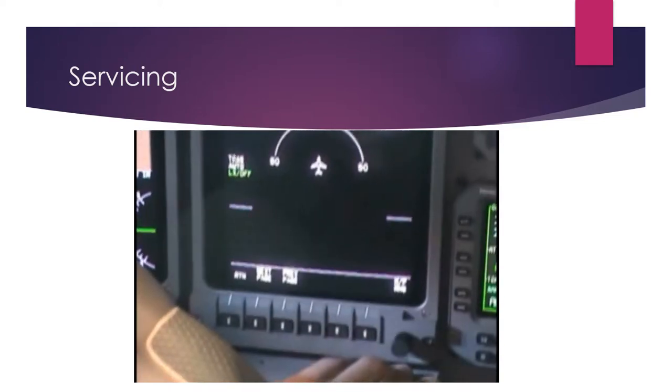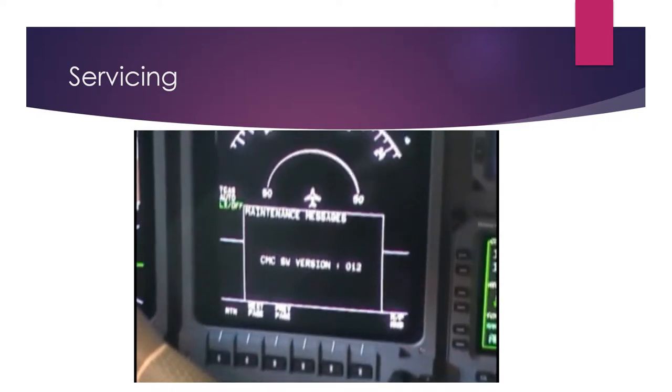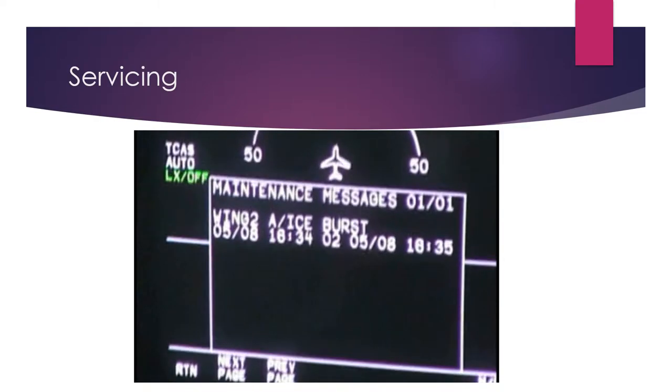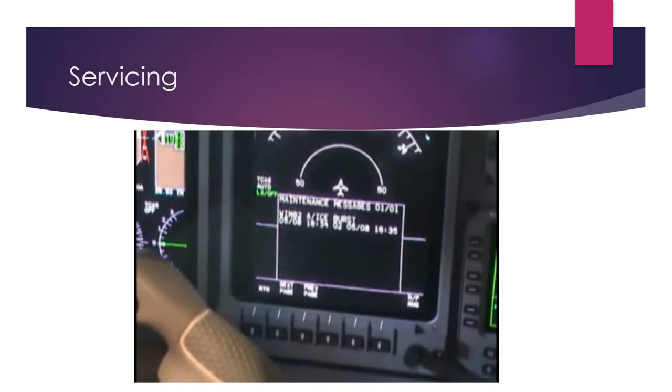These messages should be checked each 50 flying hours on the aircraft equipped with A1P engines and 70 hours on the A1E engines. If you see the engine oil debris message, takeoff is not allowed. Call for maintenance support in case you see any of these messages displayed.